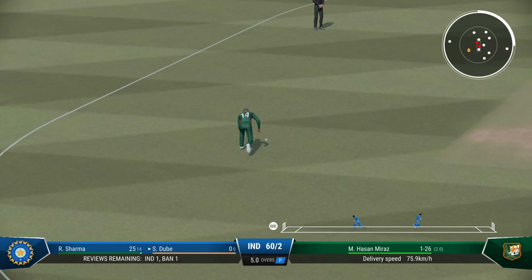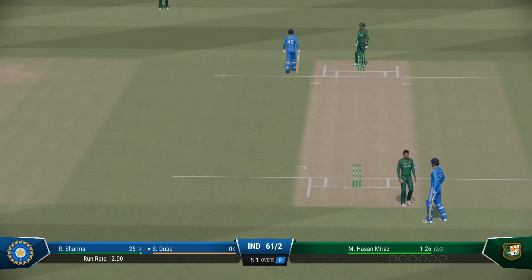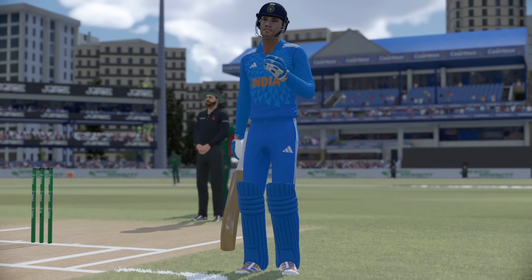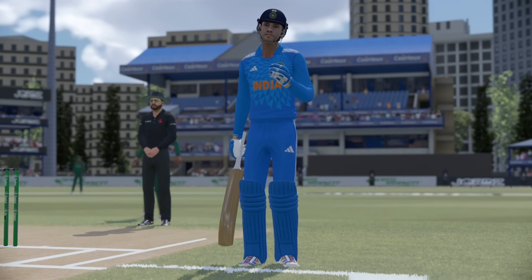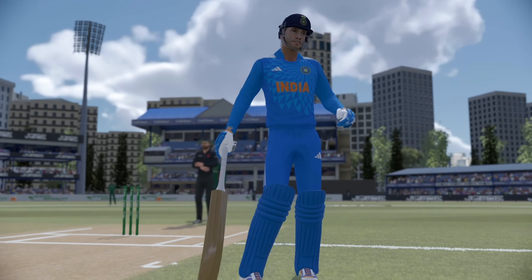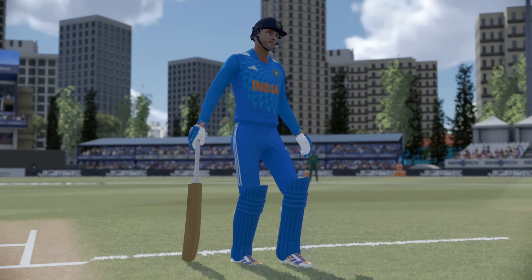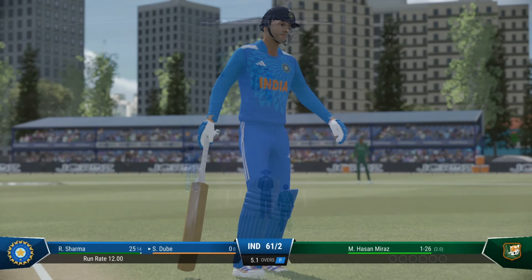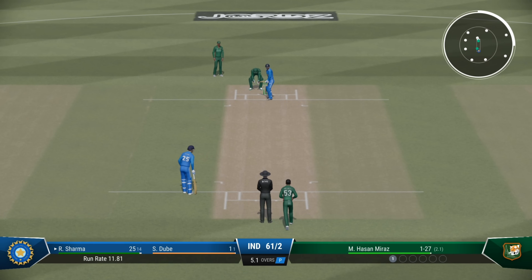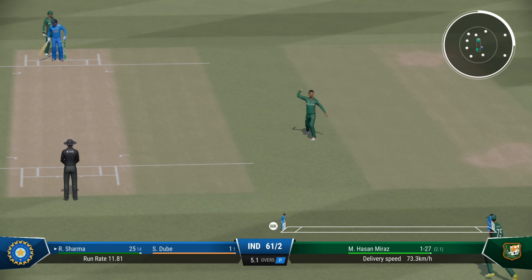Great shot — at least one on offer. That shot sees them get their innings started. Well placed, should get a single.